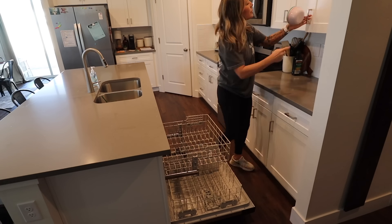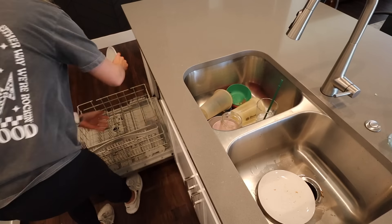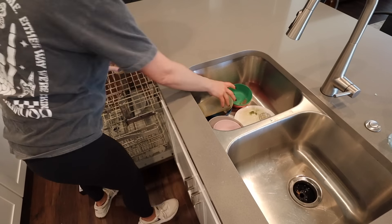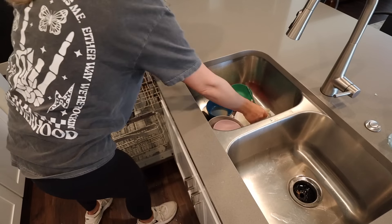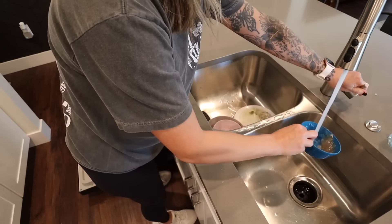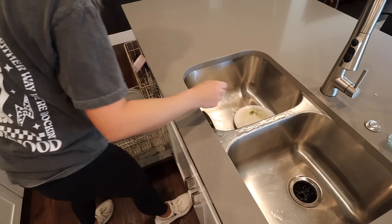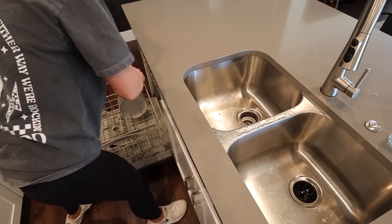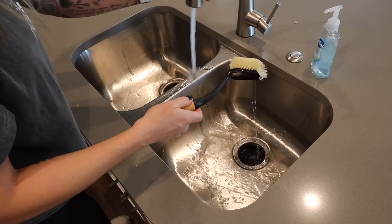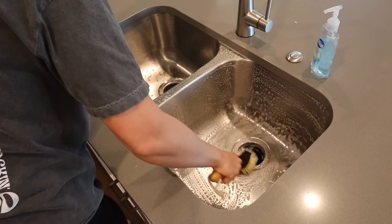Now I've got the dishwasher unloaded, and there are just a few dirty dishes in the sink from this morning's breakfast and snacks last night. So I'm gonna get all these dirty dishes loaded up into the dishwasher. Then I'm taking some of my Mrs. Meyer's Iowa Pine dish soap and squirting that into the sink, and I'm using this scrub brush I keep under the sink specifically for scrubbing out the sink to get that all scrubbed out and rinsed.